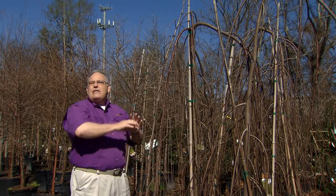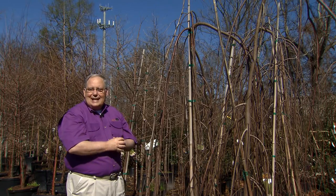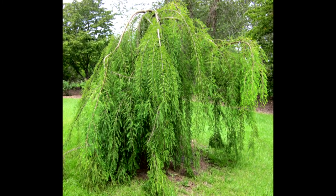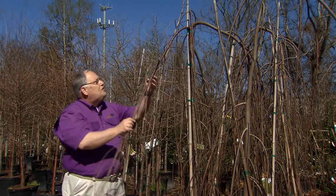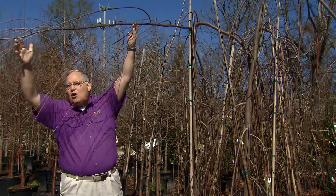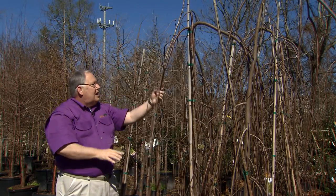Look for these at your local nursery. They make wonderful focal points in the landscape — they can be planted right by ponds or bodies of water and they're really distinctive in their shape. You can even take these branches and train them horizontally along the top of a fence or an arbor in an interesting way to utilize this tree.